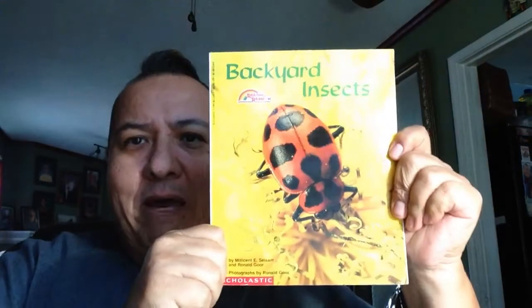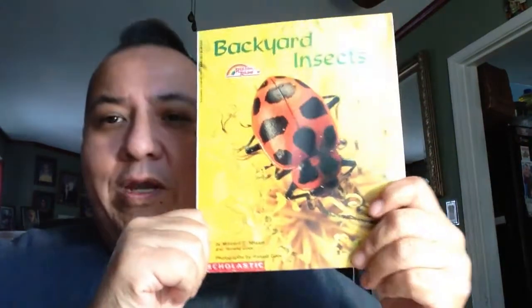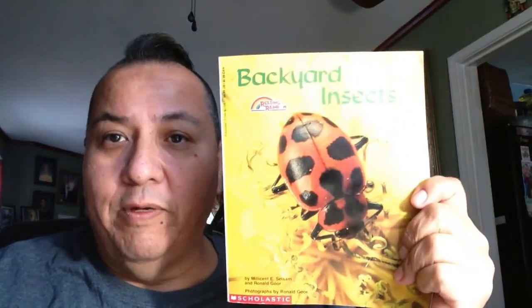Hello, friends, and welcome to Storytime with Teacher Julian. Today's book is Backyard Insects, written by Melissa E. Salsum and Ronald Goer. Ronald Goer also took the photographs of all the insects in the book.